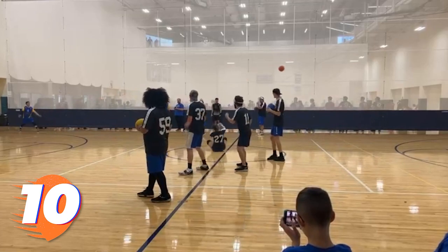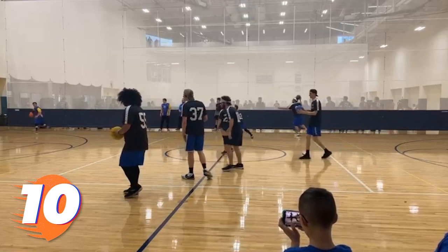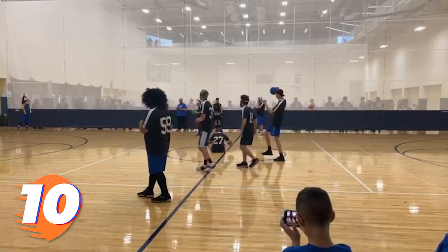Kicking us off at number 10 is Nathan Keller, who goes deep into his bag of tricks as a spinning backhand throw connects for a headshot on Kentucky's Sky Marvin. More to come from this match later on.